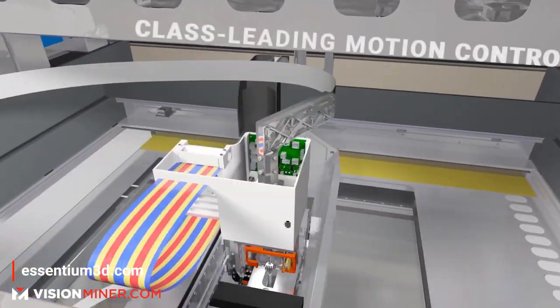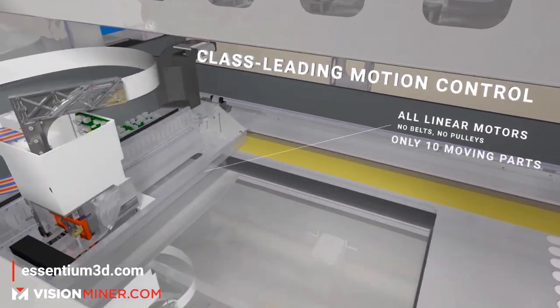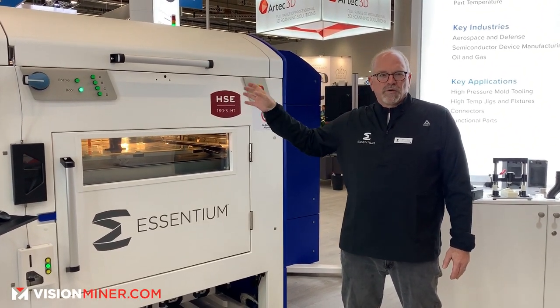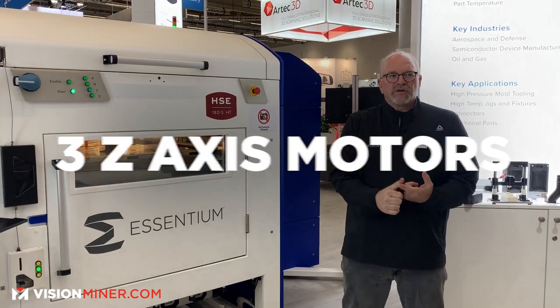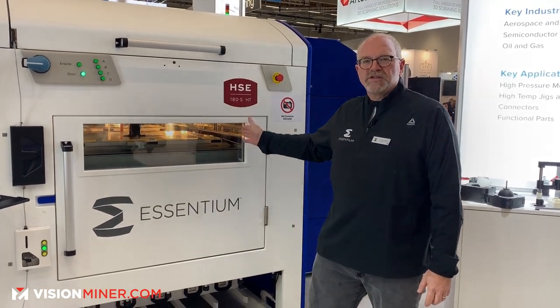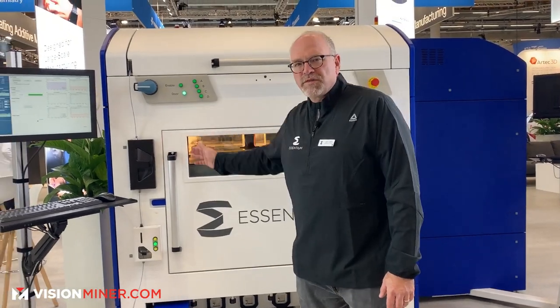There are 10 moving parts — no belts, no pulleys, no gears — all servo-controlled, with a linear motion stage in X and Y for ultra-high performance. It also has three Z motors for independent Z drive control. We get consistent performance across the entire bed: 740 millimeters per second from one side to the other in one third of a second.